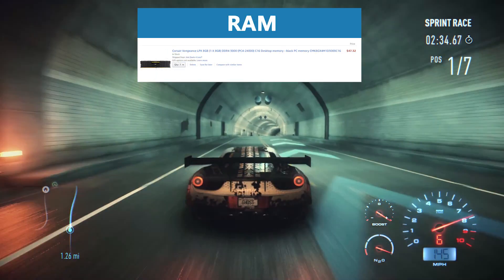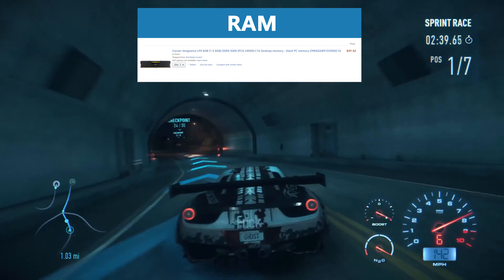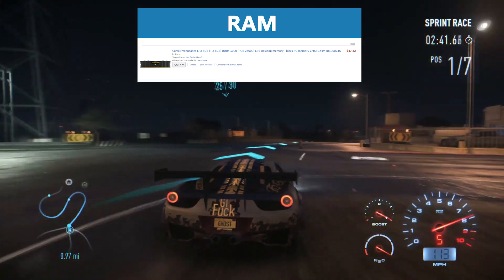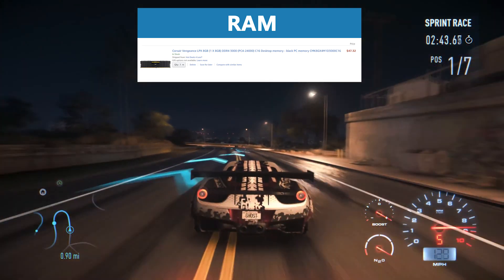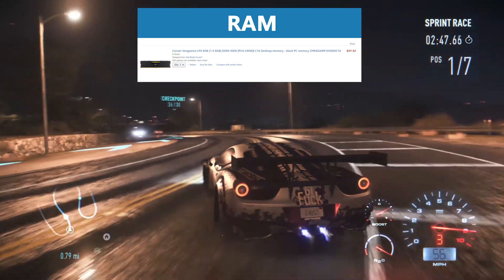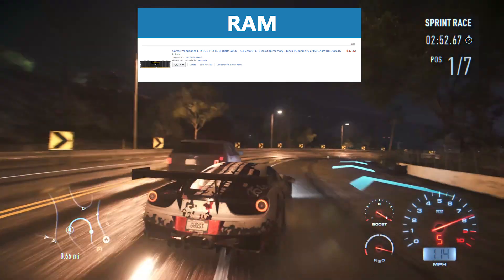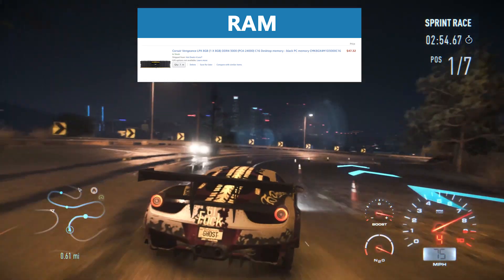For the RAM I recommend one 8GB RAM stick from Corsair. Even though dual channel is slightly faster than single channel in some applications, I recommend the single 8GB stick because the graphics card and processor are so strong in this build that the next thing to upgrade would be the RAM. An 8GB stick is perfect for upgradability — we can simply buy another exact copy and then run them in dual channel mode.